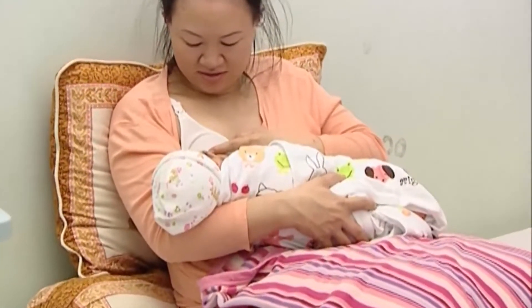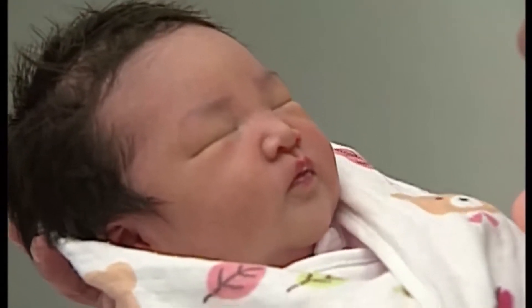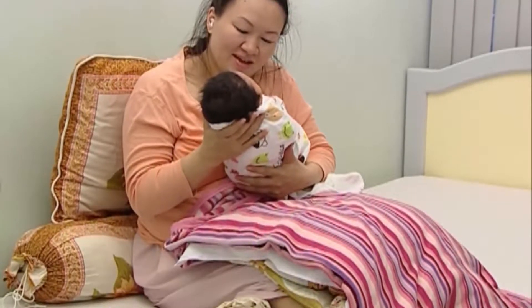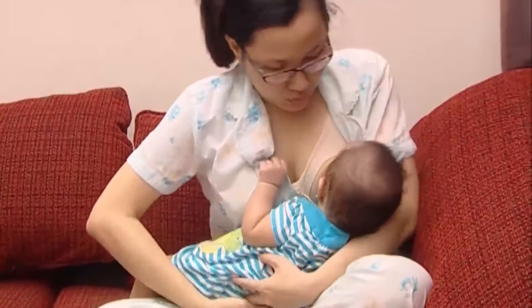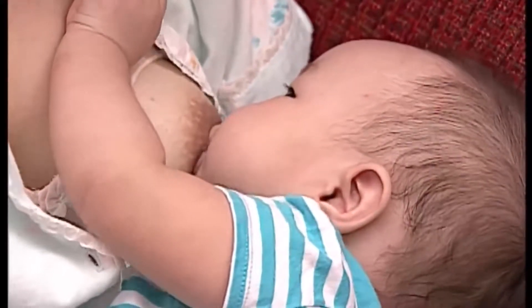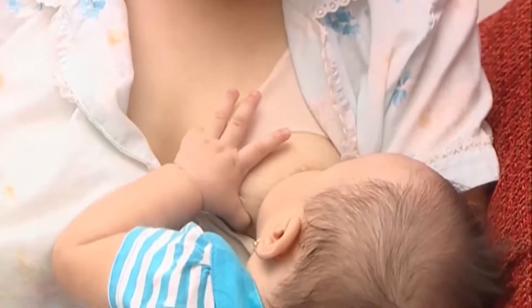Khi bé bú hết một bên, bé sẽ nhận đủ lượng chất dinh dưỡng cần thiết, và nếu bé còn có nhu cầu thì cho bé bú thêm ở bên kia. Sữa bú còn thừa sẽ được vắt ra ly và có thể sử dụng lại nếu như được bảo quản đúng cách trong ngăn mát tủ lạnh trong 8 giờ. Hành động mút đúng vú của bé sẽ tạo ra tín hiệu thần kinh cảm giác đi từ đầu vú lên não, tác động lên tuyến yên ở não giúp bài tiết prolactin. Prolactin đi vào máu đến vú, làm cho vú tạo nhiều sữa. Prolactin còn giúp mẹ cảm thấy thư giãn, dễ ngủ, và còn có tác dụng ức chế sự rụng trứng, giúp giảm nguy cơ thụ thai khi cho con bú hoàn toàn trong 6 tháng đầu.